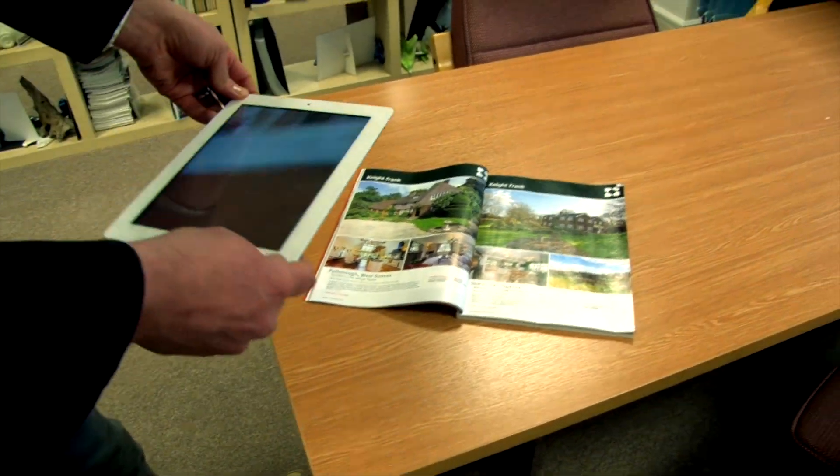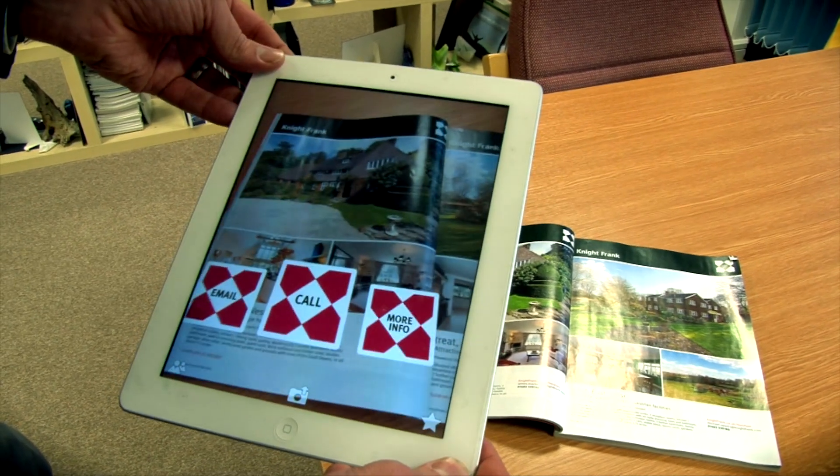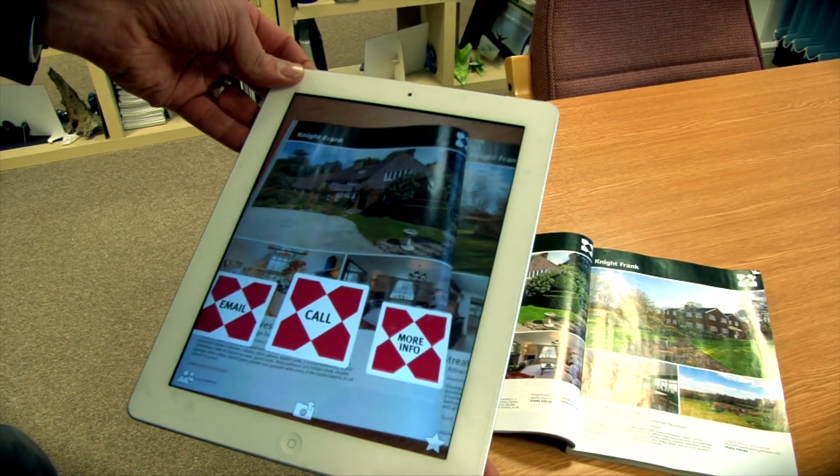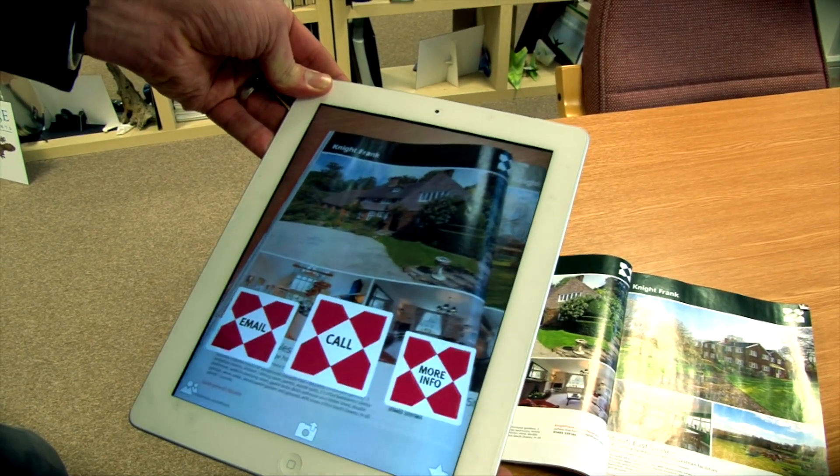So this is a normal set of property details. It could be in a window of your office, it could be in a magazine or even in newspaper advertising. Here I've put in three calls to action: email, call, and more information.